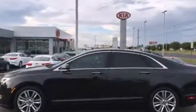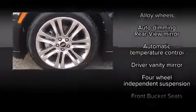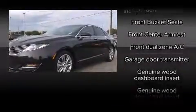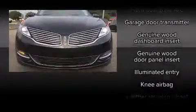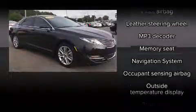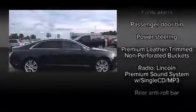Everything is where it ought to be, from the dashboard controls to the door locks and window controls. Lincoln ensures the safety and security of its passengers with equipment such as head curtain airbags, front-side impact airbags, traction control, brake assist, a panic alarm, and four-wheel disc brakes with ABS.